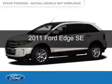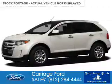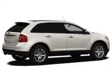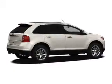This is a used 2011 Ford Edge. It's powered by front wheel drive, a 3.5 liter 6-cylinder engine, and a 6-speed automatic transmission.